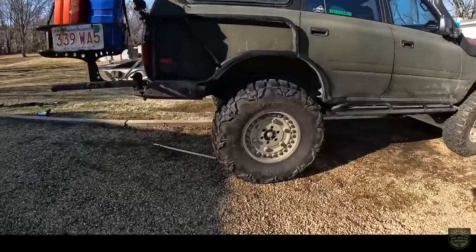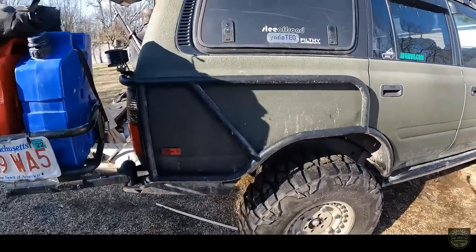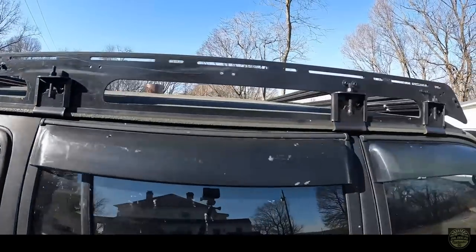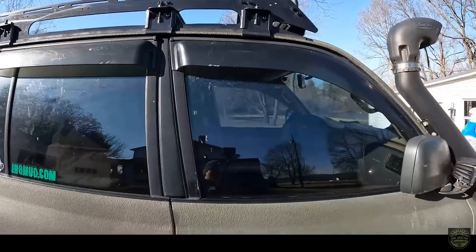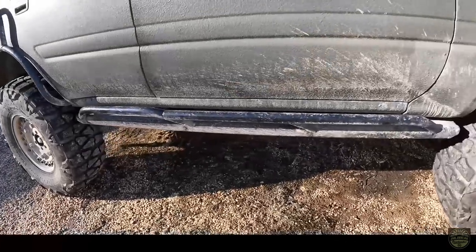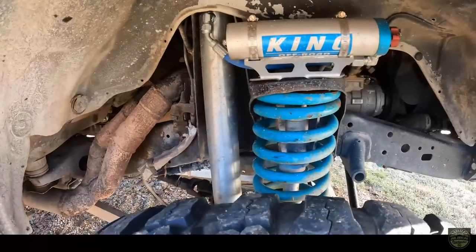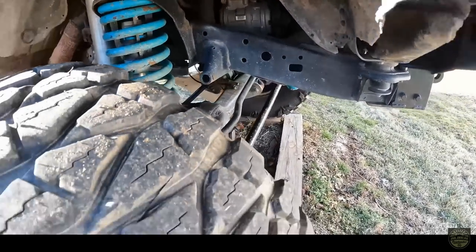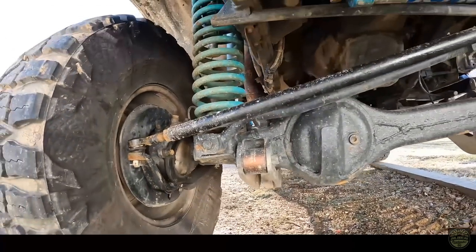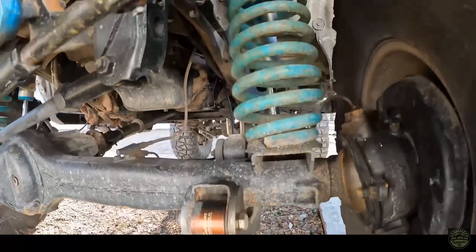The truck has 37-inch Nitto Mud Grapplers — five of them — on five Black Rhino Armory rims. It has custom bar work on the rear, a one-of-a-kind roof rack that looks like a Prinsu but is heavier and stronger, JDM Japanese vent visors, Yota Tech aluminum gull wings, Metal Tech sliders on the sides, brand new less-than-2,000-mile King 2.5 adjustable shocks all around, Dobinson four-inch heavy springs all around, a one-inch body lift, Superior Engineering Hyperflex arms, King stabilizer, and 3/5 tie rod ends with a Wits End power steering cooler.